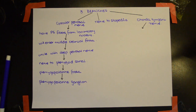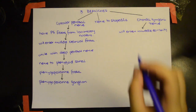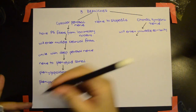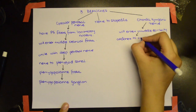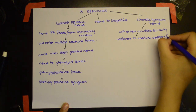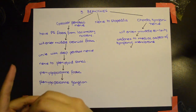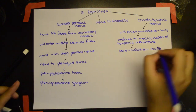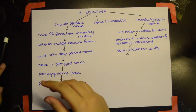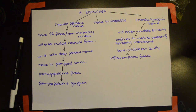The chorda tympani nerve enters the middle ear cavity and attaches to the medial aspect of the tympanic membrane. It then leaves the middle ear cavity, enters the infratemporal fossa, and unites with the lingual nerve.